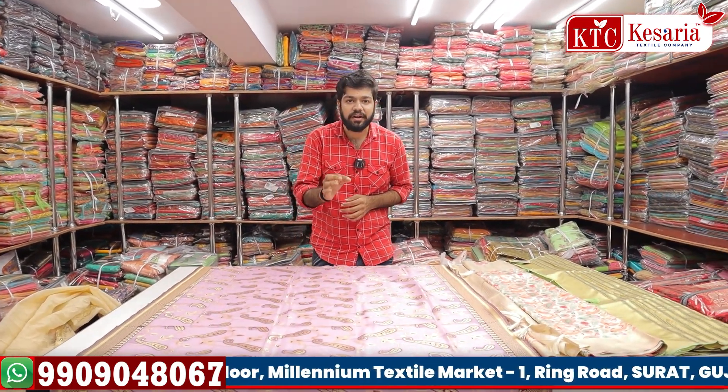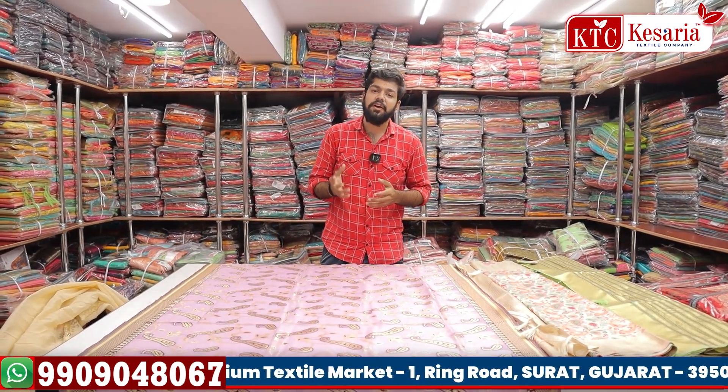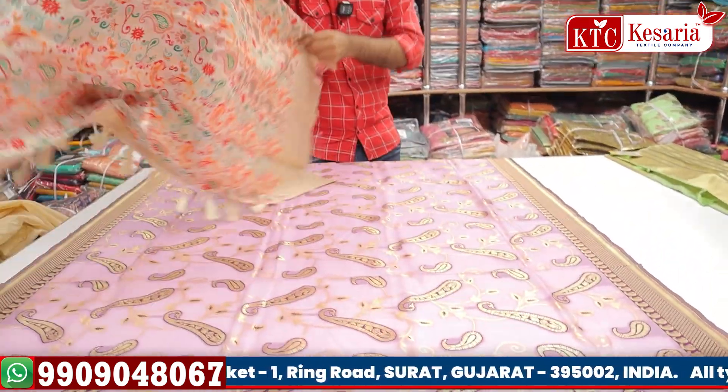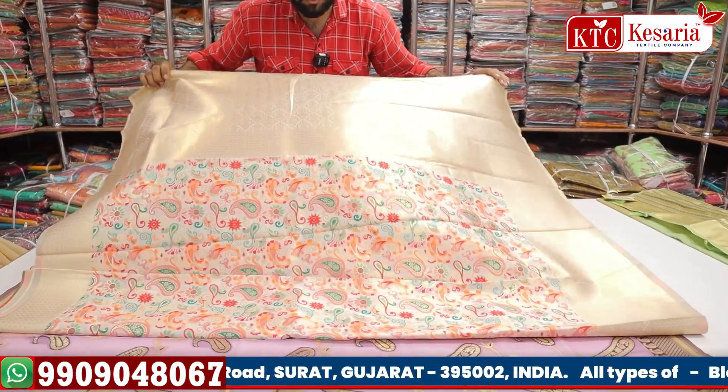If you are a wholesaler, trader, or other ladies' retailer, you will find a lot of rates and the same rate — sort of solutions. You will find variety.